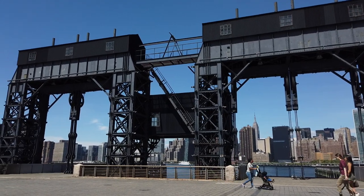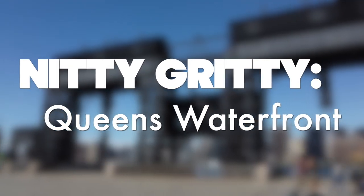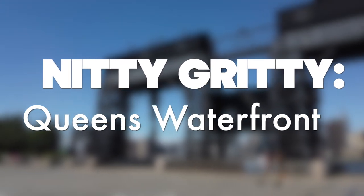Hey guys! Today we're going to talk about the nitty-gritty of the waterfront parks in Long Island City, Queens. Let's get started.